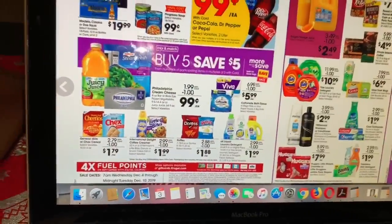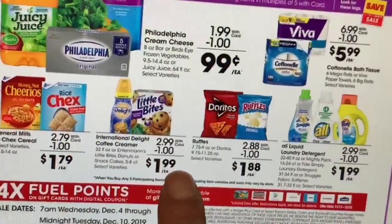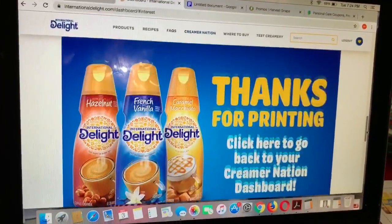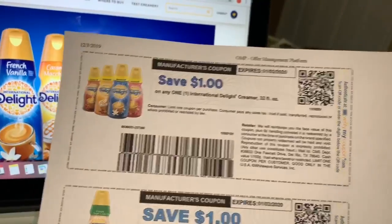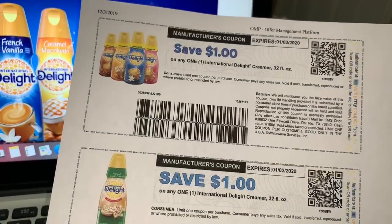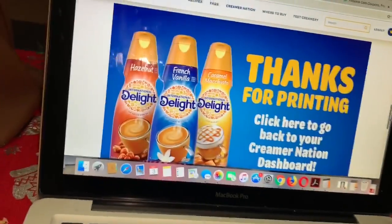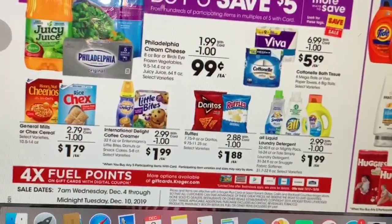Yo voy a estar comprando un jugo de eso ya que solamente tengo un cupón. Desde que me mudé a esta casa en Texas, he estado recibiendo el periódico cada domingo totalmente gratis, así que estos cupones los estoy recibiendo cada domingo sin costo. Si compra el jugo Juicy Juice, no se le olvide entrar al website de Juicy Juice para ganar un boleto para la película Frozen 2 — el producto tiene un código que tiene que ingresar.